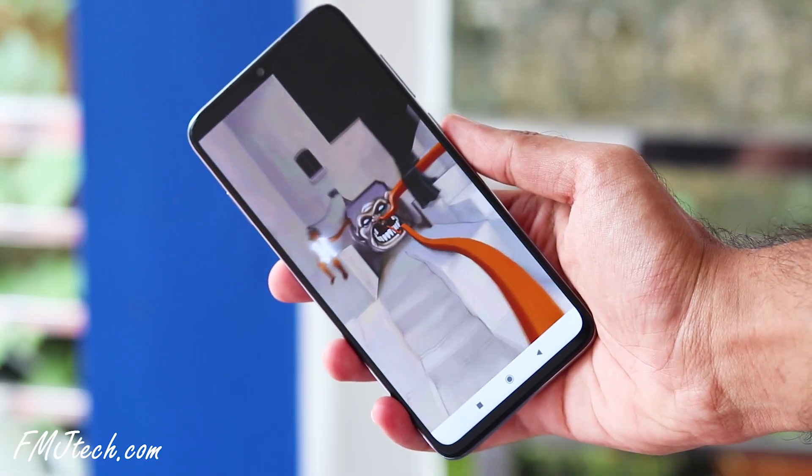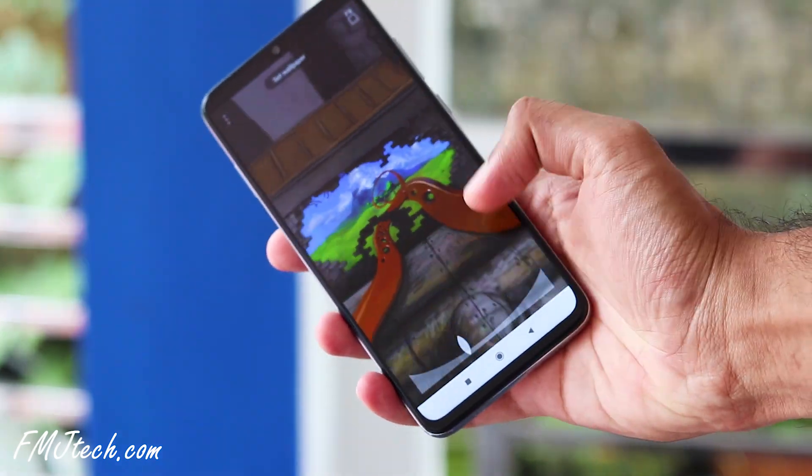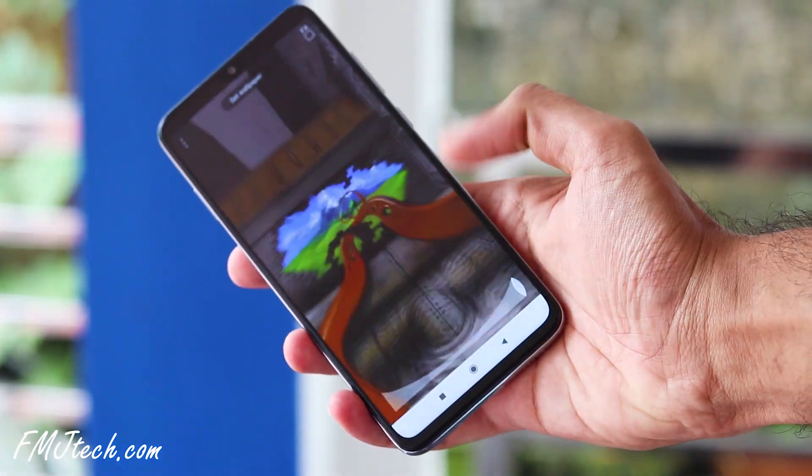The second app on our list is ZoomTuned. This is a live wallpaper app that creates a hypnotizing infinite zooming illusion art on your smartphone screen. You can adjust the speed of the zooming like this. Beautiful.